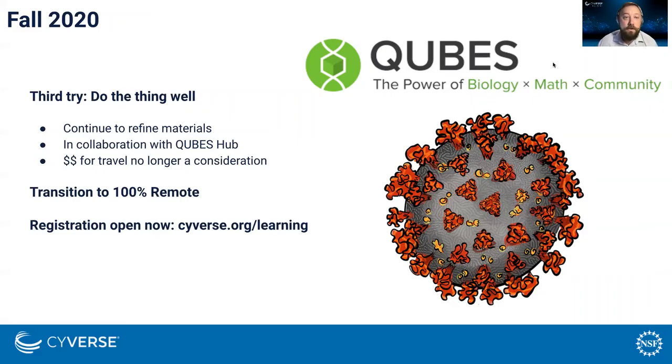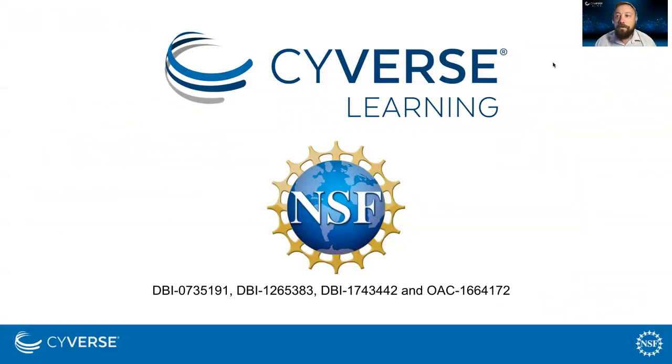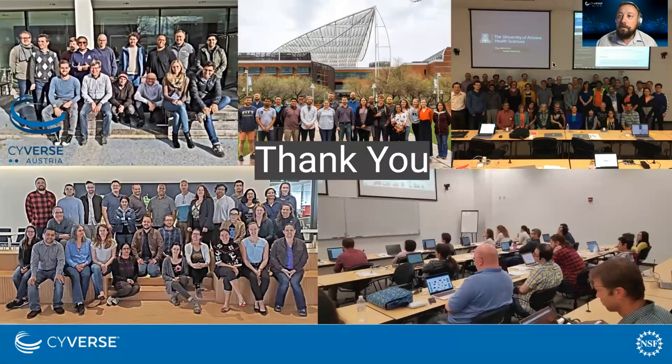It's open now — if you'd like to enroll, you can go to cyverse.org. I want to thank our funding sources, the NSF, and most importantly, thank all the many researchers who have come and shown their amazing work and contributed back to the FOSS workshop. Thank you for your time.